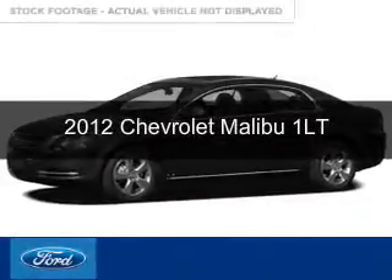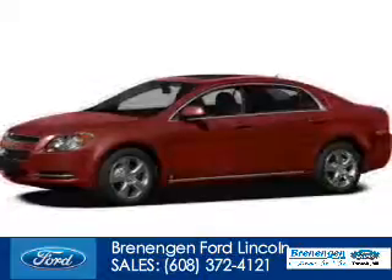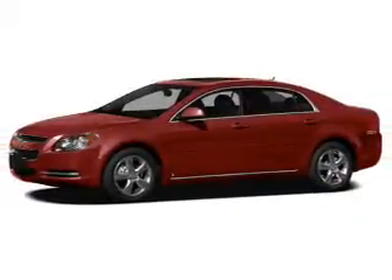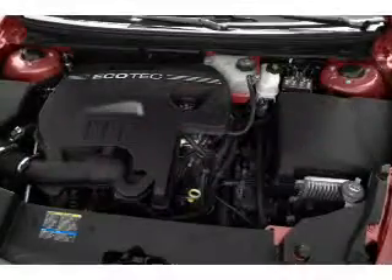This is a used 2012 Chevrolet Malibu, powered by front-wheel drive, a 2.4-liter 4-cylinder engine, and a 6-speed automatic transmission.